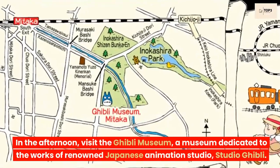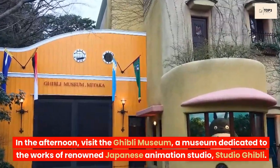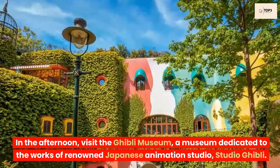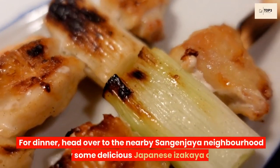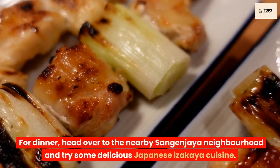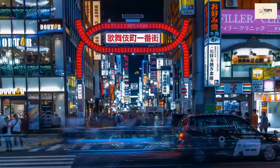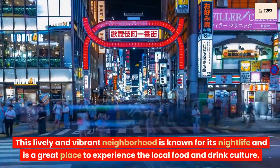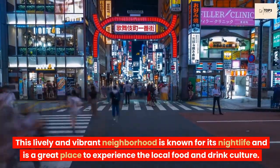In the afternoon, visit the Ghibli Museum, a museum dedicated to the works of renowned Japanese animation studio Studio Ghibli. Be sure to book your tickets in advance as they sell out quickly. For dinner, head over to the nearby Sangenjaya neighborhood and try some delicious Japanese izakaya cuisine. This lively and vibrant neighborhood is known for its nightlife and is a great place to experience the local food and drink culture.